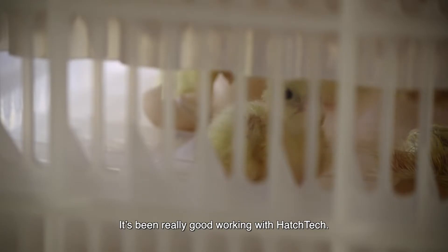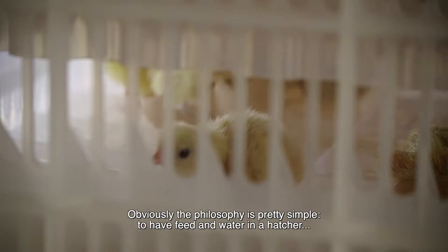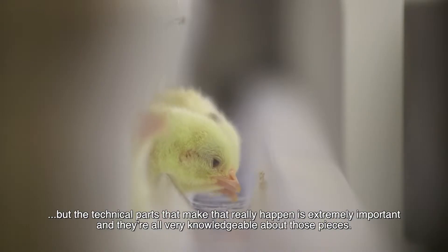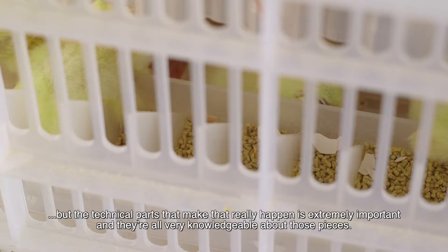It's been really good working with HatchTech. Obviously the philosophy is pretty simple — to have feed and water in a hatcher — but the technical parts that make that really happen are extremely important, and they're all very knowledgeable about those pieces.